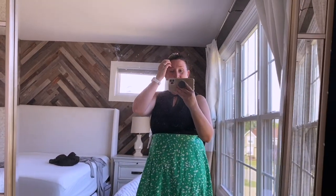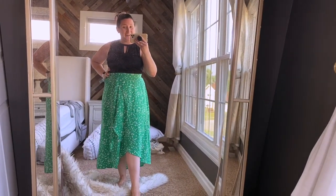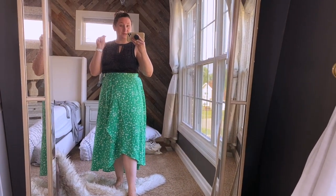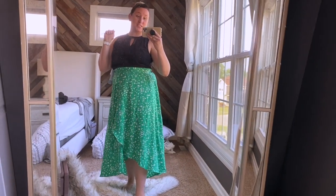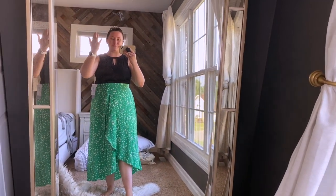This is the end of my Stitch Fix video — I hope you enjoyed it, it was short and sweet! I'm going to go check out and buy everything in my Stitch Fix because this was awesome. Thank you so much for watching, and I will see you guys in my next one. Bye!